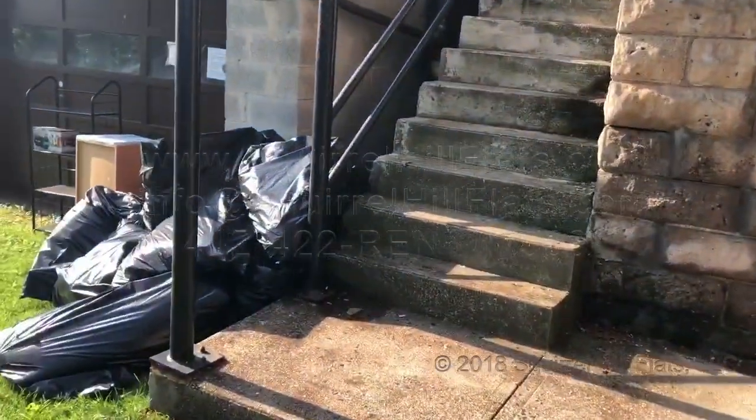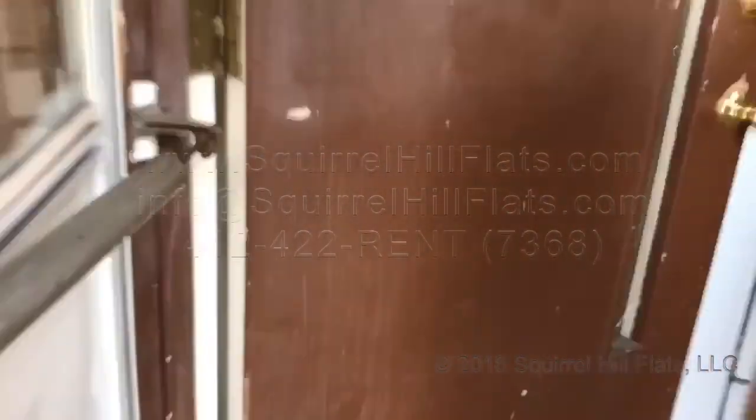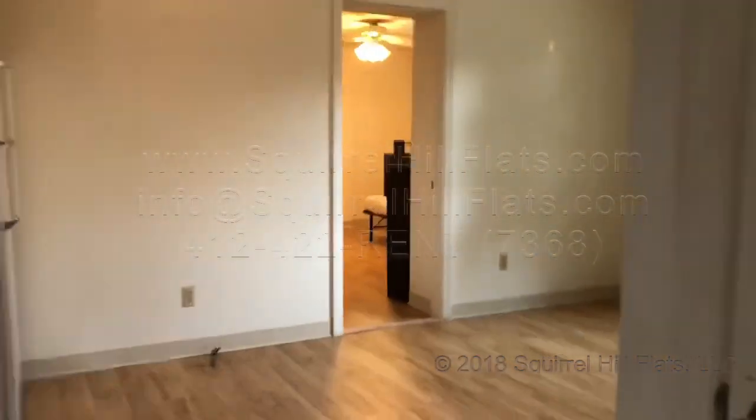So again, here's the main entrance. And then as you enter, you go up the steps and here's the apartment itself. There's also an outdoor light here, and then the apartment itself is right over here.